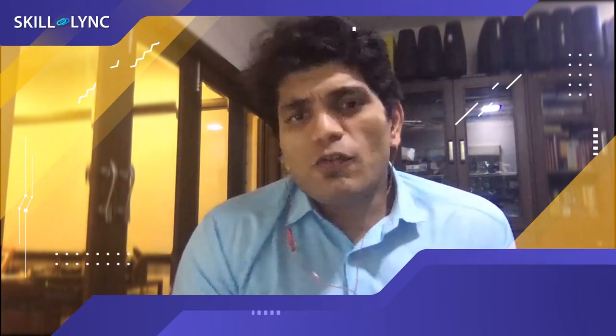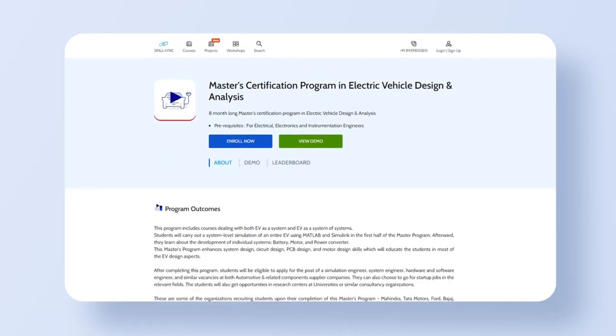Hi folks, this is Surya from Skilllink. Thanks a lot for tuning in. Hope you're safe and well. At Skilllink, one of the most sought out courses is our Masters in Electric Vehicle Design and Analysis.